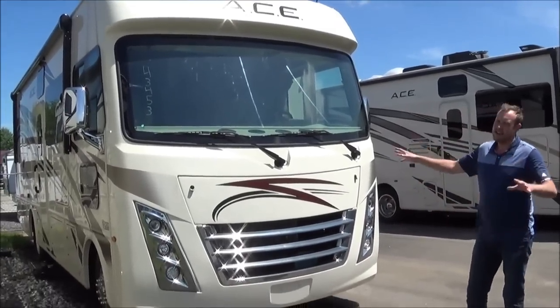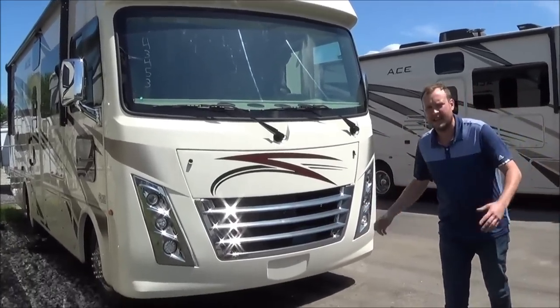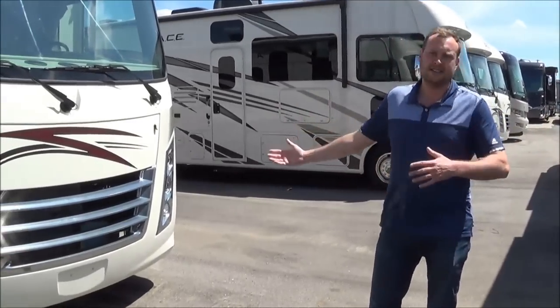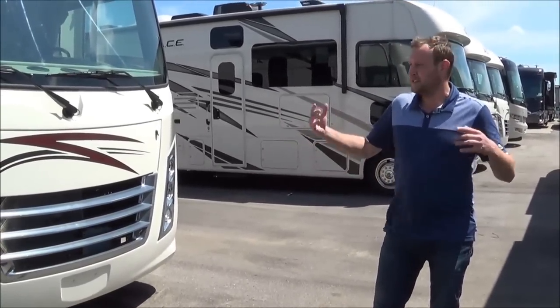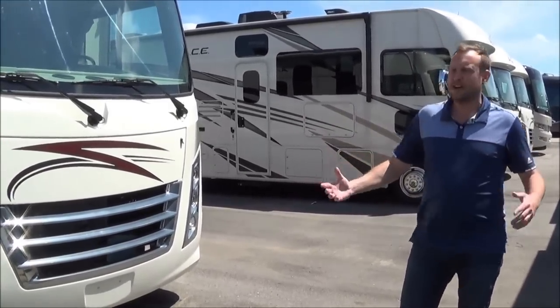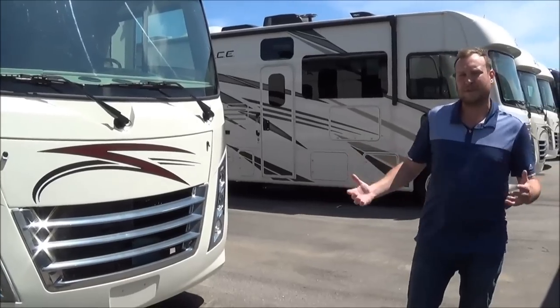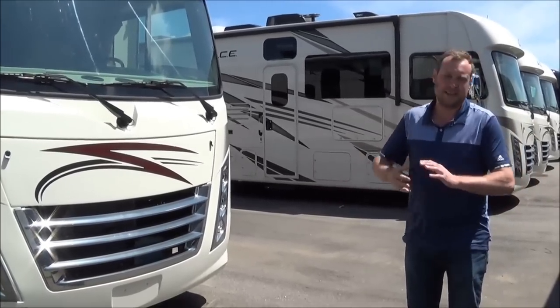This ACE is an entry-level Class A. The nice thing is if you're looking at a Class C, check out a Class A. You sit up higher, it will be safer for you, a lot better driving. This will be on the Ford F53 chassis with 19.5 inch tires, and you'll get the same fuel mileage.